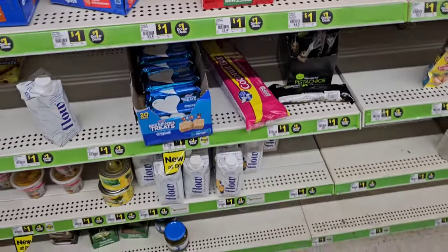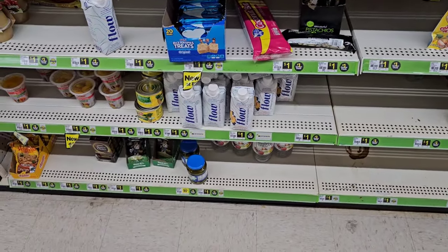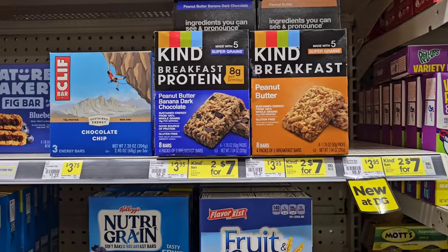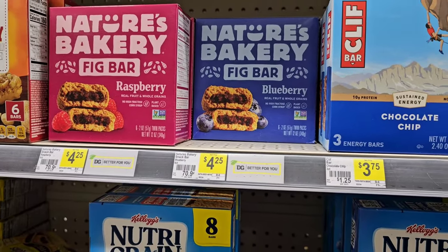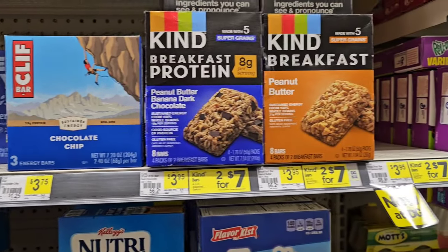Nice crispy treats, but not much. This dollar aisle gets less and less every time I come here. They do have some vinegar down here for a dollar. You can see where they've changed a lot of these stickers right here. These Nature's Bakery used to be $3.95 here, now $4.25.